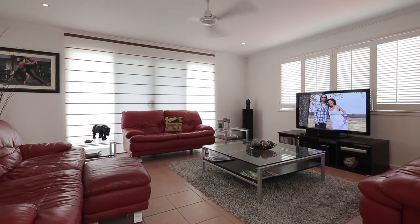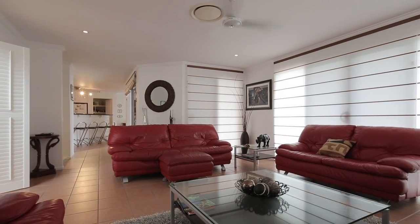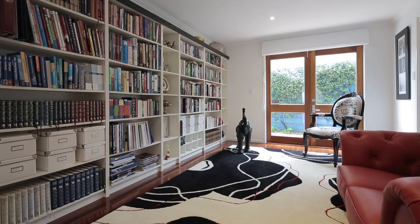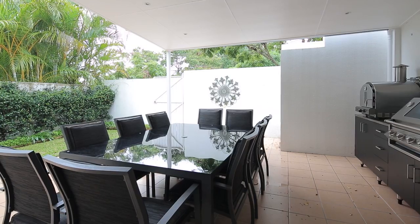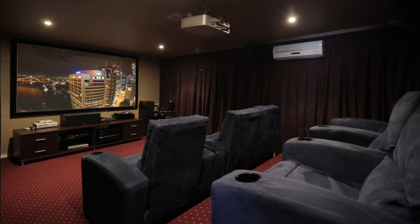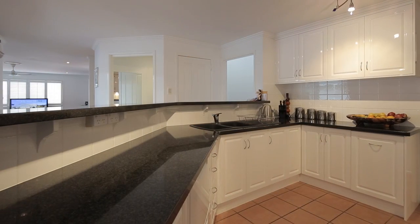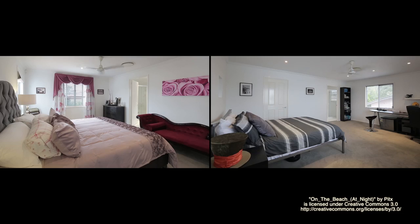This stunning contemporary residence has been architecturally designed and built to meticulous standards. Spread over several expansive levels with spacious living areas and abundant indoor and outdoor entertaining areas, this home is perfect for entertaining all year round and offers plenty of space and privacy for the whole family to spread out in.